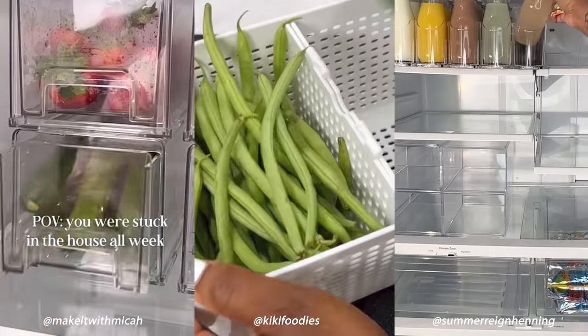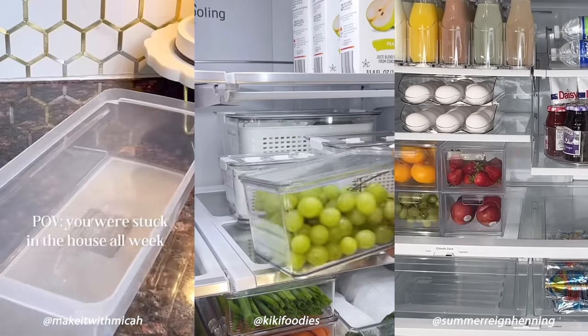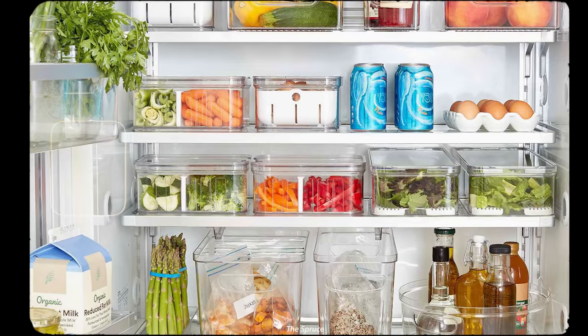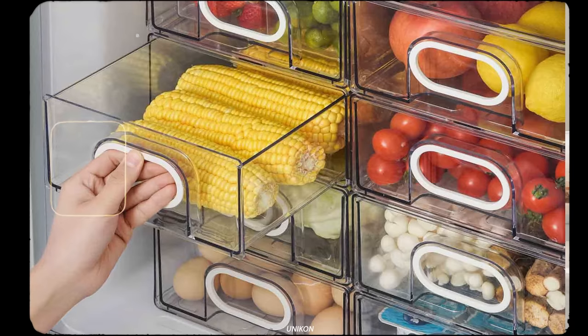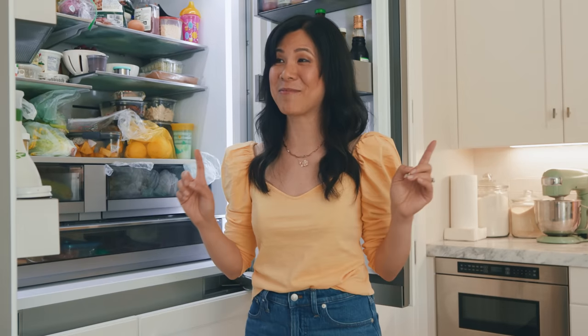Lately I've been obsessed with watching fridge organization videos. Something about them is just so satisfying — everything is organized, color-coordinated, with rows of perfectly lined up produce already cleaned. So today I'm going to attempt to do that to my fridge.